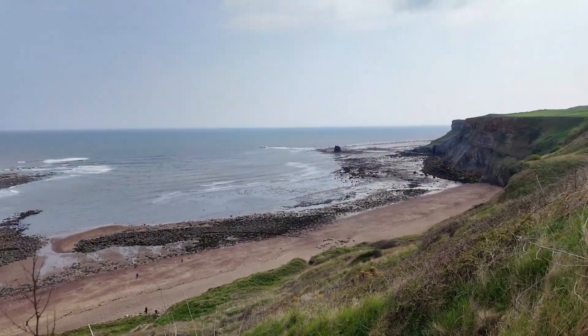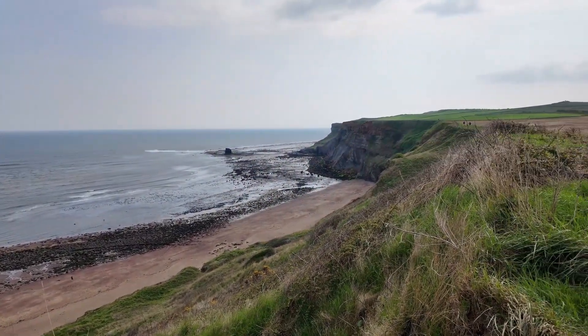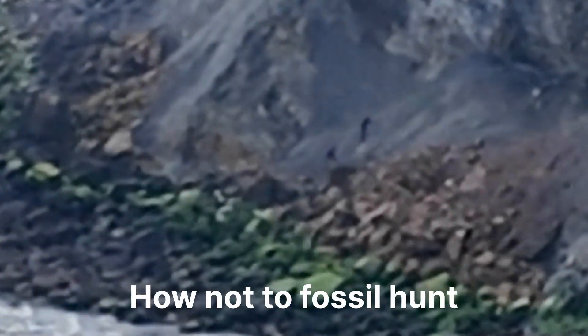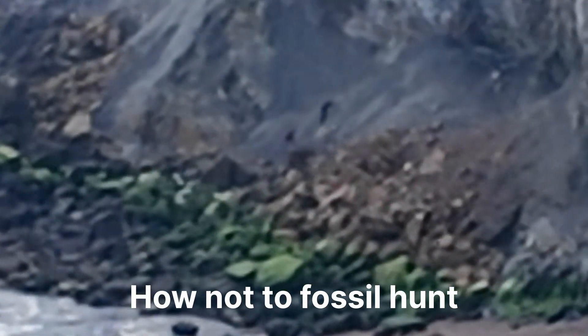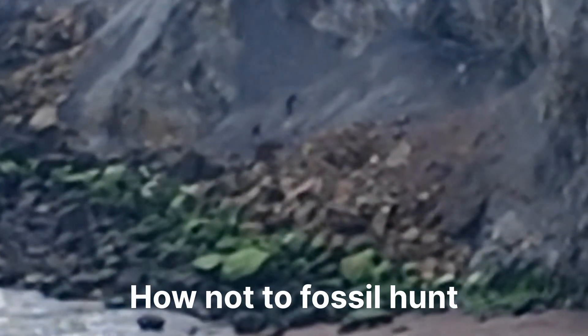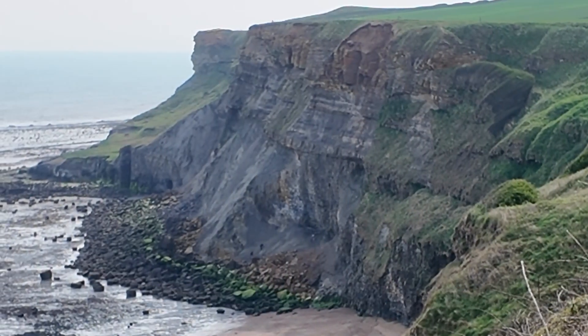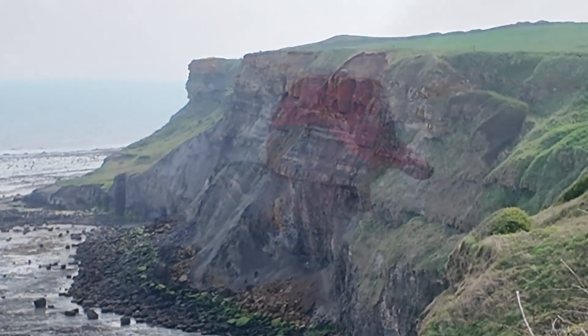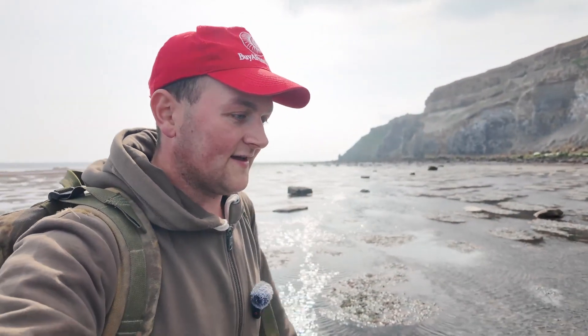Here's what you don't do when fossil hunting - you can see there are people who have climbed up that big slip, which is a death trap. They've climbed on top of the sandstone and are picking bits from the top. One bit of rock from that huge overhang above them and they'll be dead. I'm now making my way off the beach - hopefully you've all enjoyed this video. We've had some really good finds in this episode, lots of dacts and those ichthyosaur vertebrae. I'll see you all on the next one.